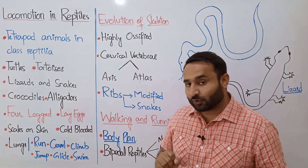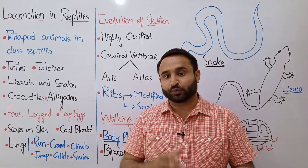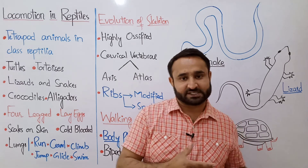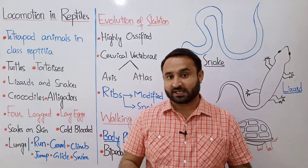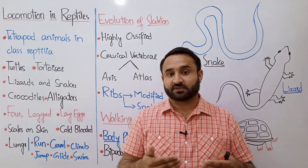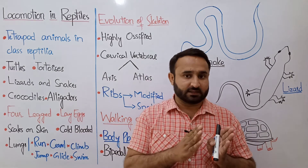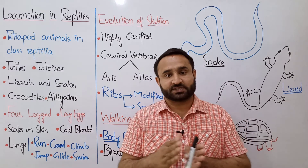They are ectotherms — they do not maintain their body temperature. They keep their body temperature fluctuating with the environmental temperature, so they are cold-blooded, which in other terms are called ectotherms. They have lungs and respire through pulmonary respiration — through lungs. They are totally land animals as compared to amphibians.